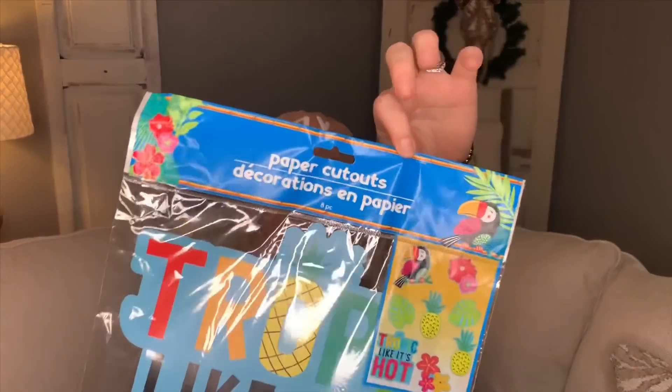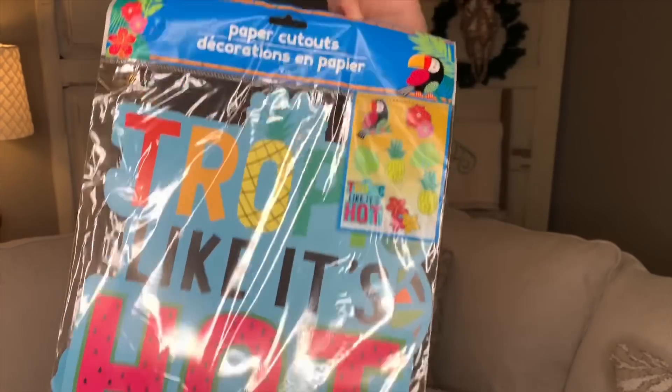This one is super cute for a party, in my opinion. They also have plates and stuff with this same kind of theme. If you're having a party this summer — I know I grabbed a couple of things from this section last summer to decorate my outdoor bar area — but this one says 'Tropic Like It's Hot' and has a toucan, flowers, pineapples, and tropical leaves. Those are cute. I'm going to do a little DIY for y'all with these, and they each have eight pieces.